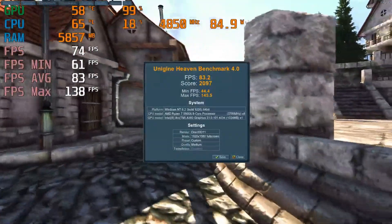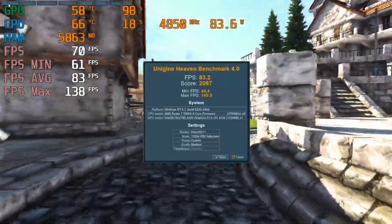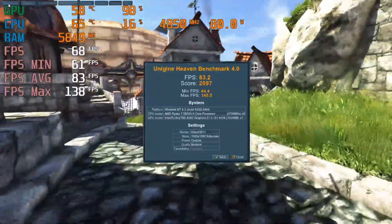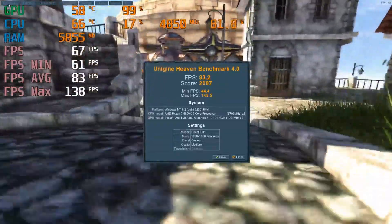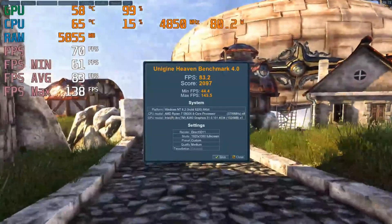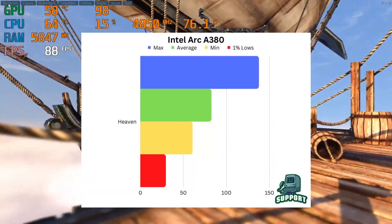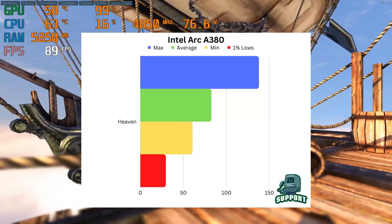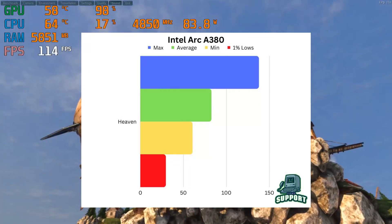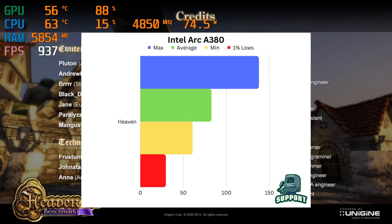We're going to kick off this test with Heaven on medium. The A380 pulled out a score of 2,097. I'm not too privy on Heaven scores, however that is better than what the 560 Ti pulled out when we benched that. Look at this graph — we averaged 82.5 FPS, our minimum was 60.6 and our max was 137.6. We had 1% lows in Heaven of 44.3. Not bad, right? Wrong — I'll tell you why later.